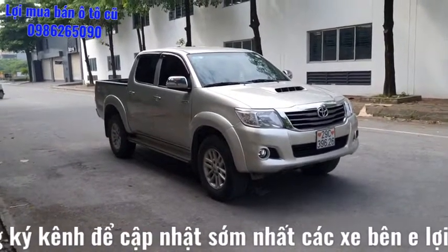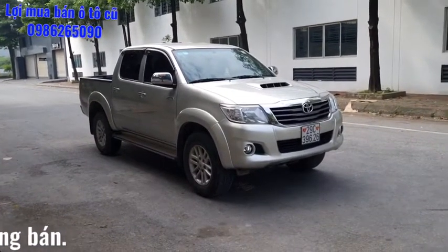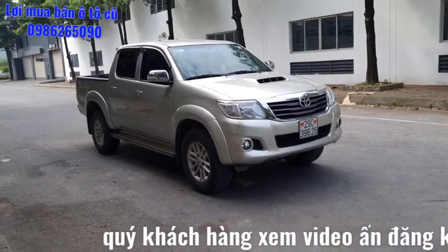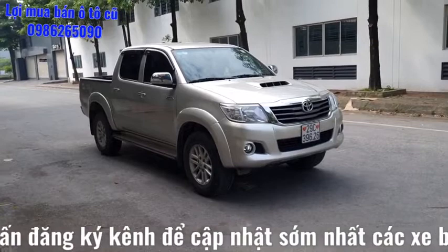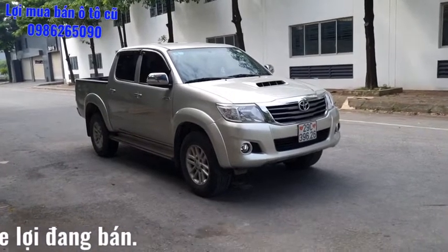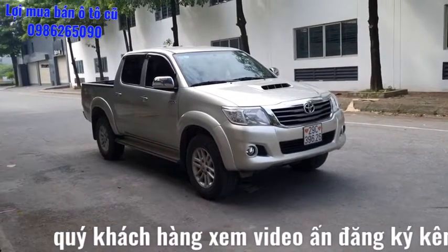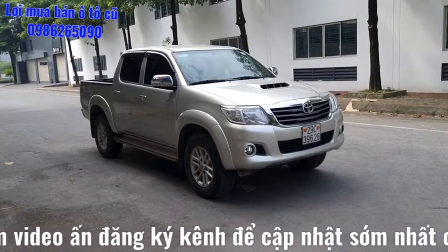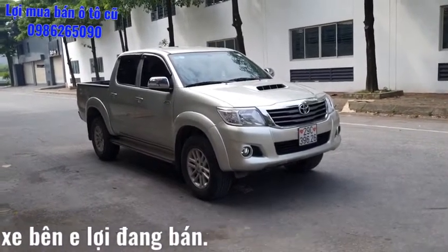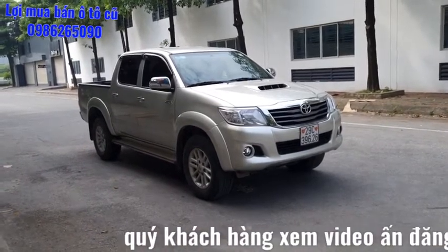Hôm nay Hà Nội đang là tâm dịch Covid-19 nên đang áp dụng chỉ thị 16. Chiếc xe này bán đa số cho bác nào ở Hà Nội, khu vực Hà Nội thì bên em giao dịch, giao xe tận nhà. Các bác ở tỉnh thì bên em chỉ nhận cọc và giữ xe, sau 10 ngày hết cách ly xã hội sẽ giao xe. Hoặc các bác xem xe không ưng thì bên em sẽ hoàn lại cọc.